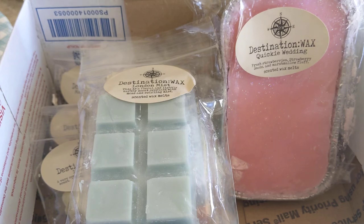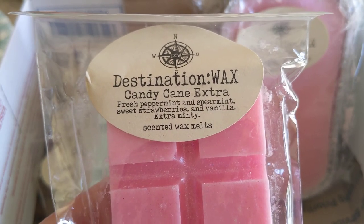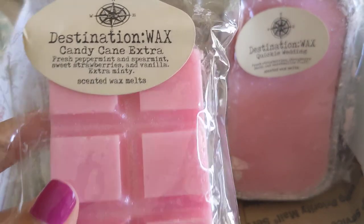This is Candy Cane Extra — fresh peppermint and spearmint, sweet strawberries, and vanilla, extra minty. I got this in a sample before and liked it. It's a unique mint scent: you get a lot of mint, but there's something different in the background — I think it's the strawberry — it's not fruity but adds sweetness and makes it unique. I'm really excited to melt this one; it smells nice and strong, and it's a really pretty pink color.